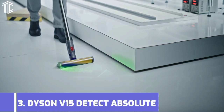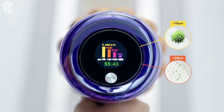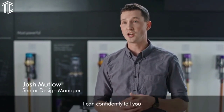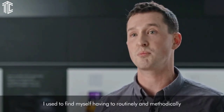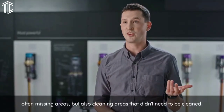Our next product is the Dyson V15 Detect Absolute. Dyson's latest cordless vacuum cleaner really is its most impressive yet. It's more powerful and cleans even better on all surfaces, yet still lasts up to 60 minutes between charges — the same battery life offered by its predecessor, the Dyson V11, which has the same price tag.